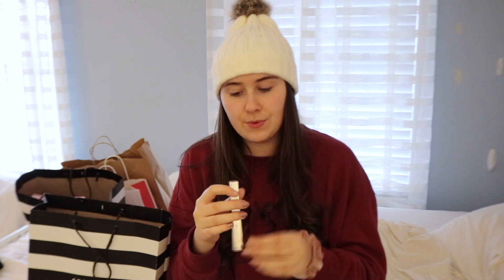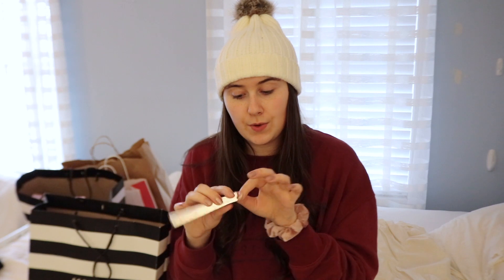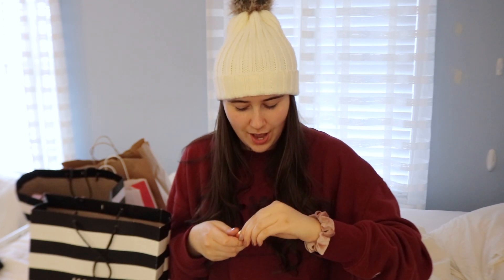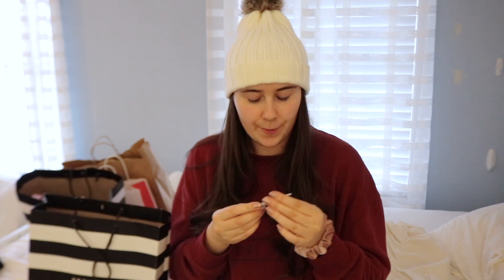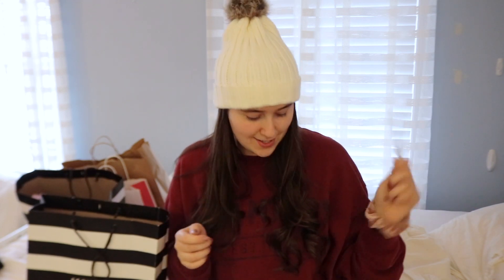The last thing I got from Sephora today is the Precisely My Brow Pencil from Benefit — it was a 100-point perk reward. It's in shade 3.5. I feel like I'm more of a shade 4, but I'm not obsessed with really dark brows, so I think this will be fine. I swatched it in the store and it looked decent for my shade, maybe a little more cool-toned than I'd normally go, but I'm excited to try it.